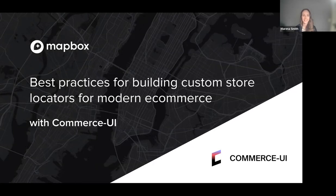Welcome everyone to this Mapbox webinar. I am your host Marina Smith. Today I am joined by special guest Mikhail Klim, the CTO and partner of Commerce UI. Commerce UI is a team of world-class developers who build headless e-commerce sites that help brands grow.